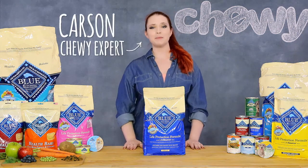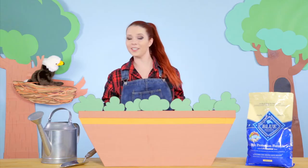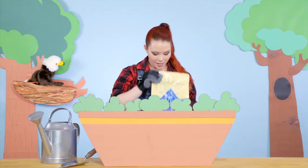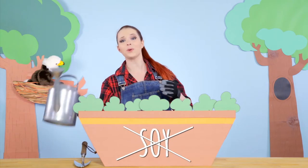Hey there everybody, I'm Carson from Chewy and today I'm here to tell you about Blue Buffalo's Life Protection Formula for dogs. First things first, all Life Protection Formulas feature real meat as the first ingredient followed by wholesome whole grains and healthy garden vegetables. Rest assured they never use any corn, wheat or soy.